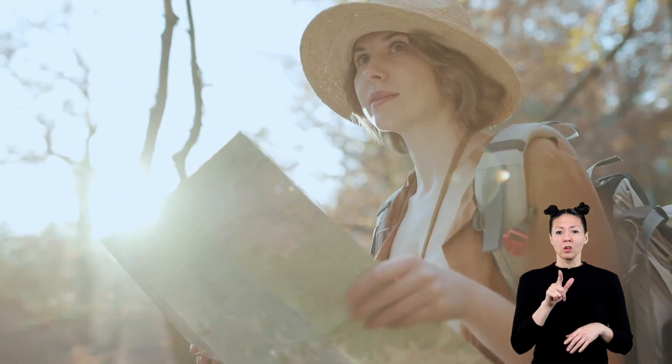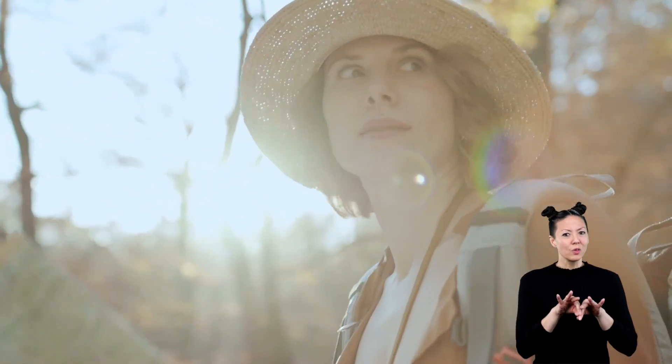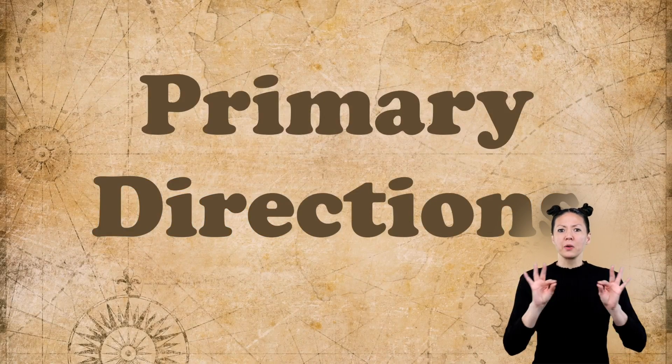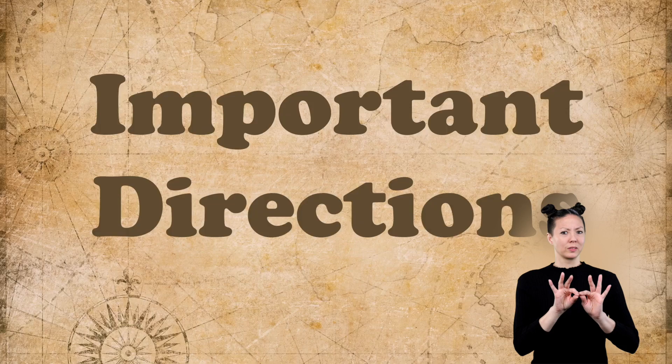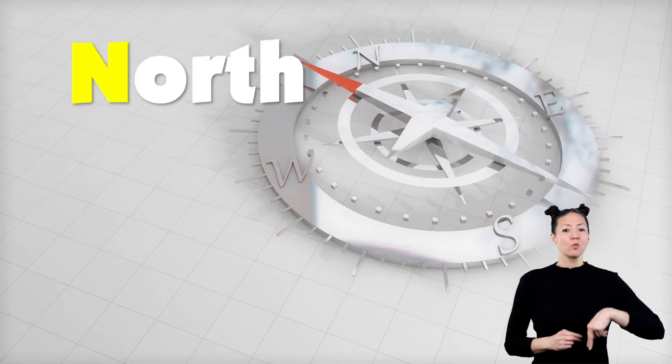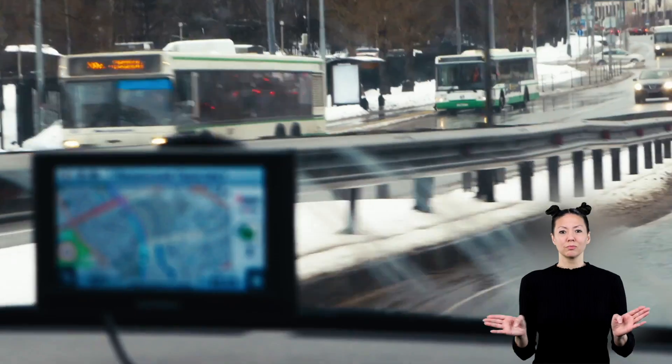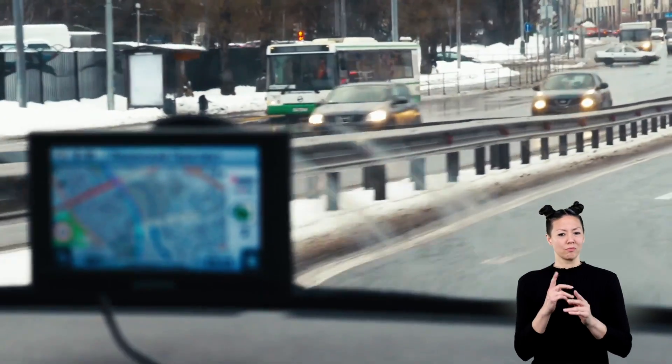Cardinal directions help people know how to get from place to place. The word cardinal means primary or of most importance. We call north, east, south, and west cardinal directions because they are the four main directions we travel.